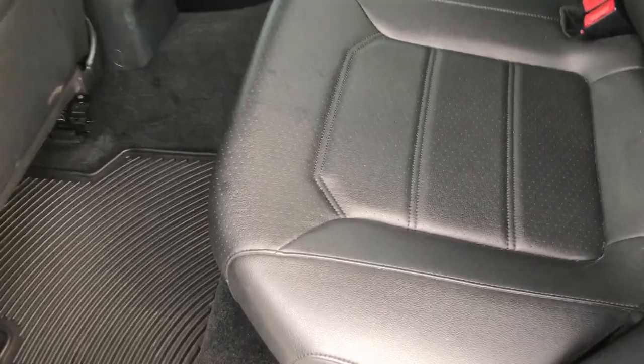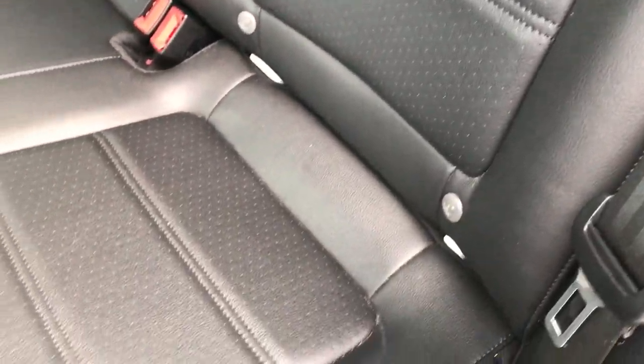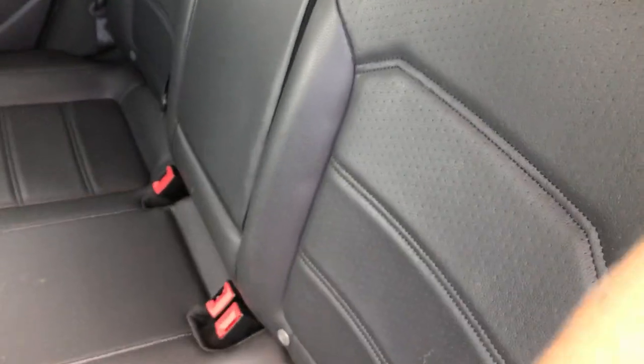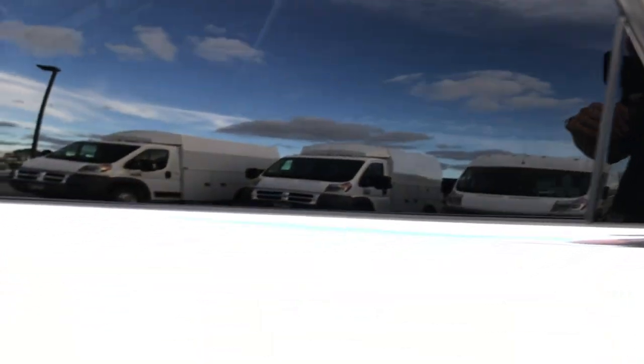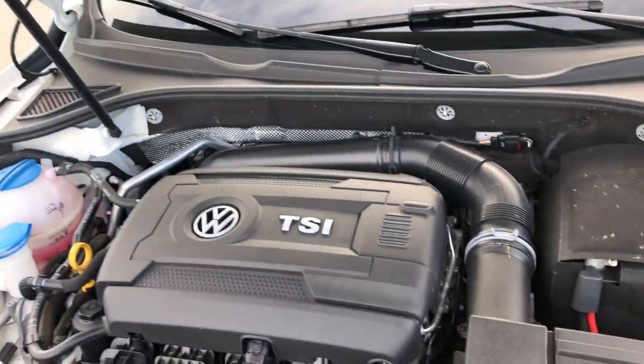Back seats are very clean as well, no rips or tears back here. Does have the latch child safety system for car seats. You have all-weather floor mats back here as well. You got power mirrors with the built-in directional signals. And under the hood we have the 1.8 liter four-cylinder turbo.